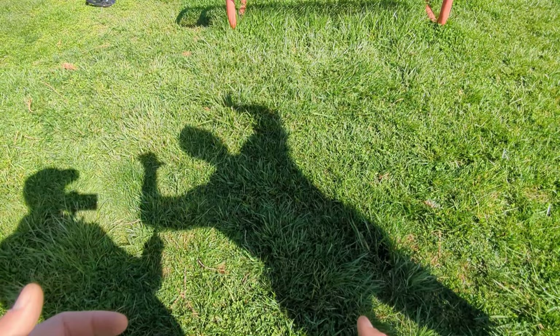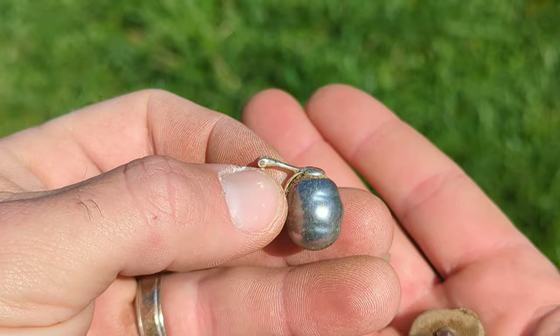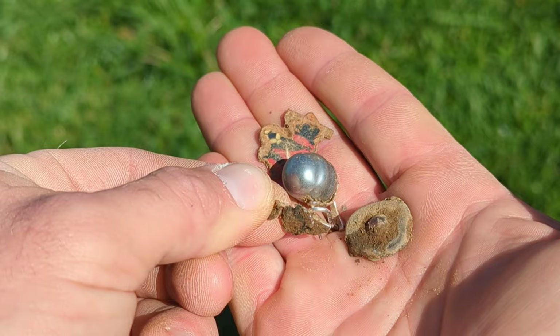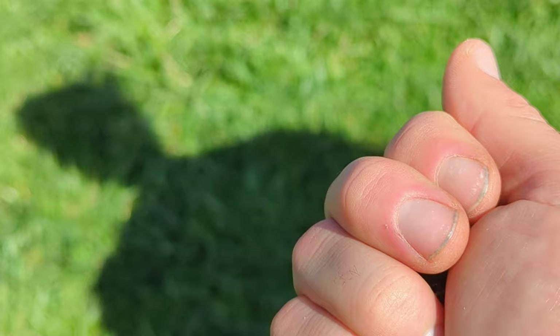That was pretty much the day — we found junk jewelry. I managed to score a few goodies on the way in — nothing special. I found this earring, which has to be the world's ugliest earring I've ever found — rang up an 11 VDI, probably some type of stainless steel. Found a New Jersey soccer token, another little piece of jewelry, and a little button thing. Back to high versus low — see you on the next dig.